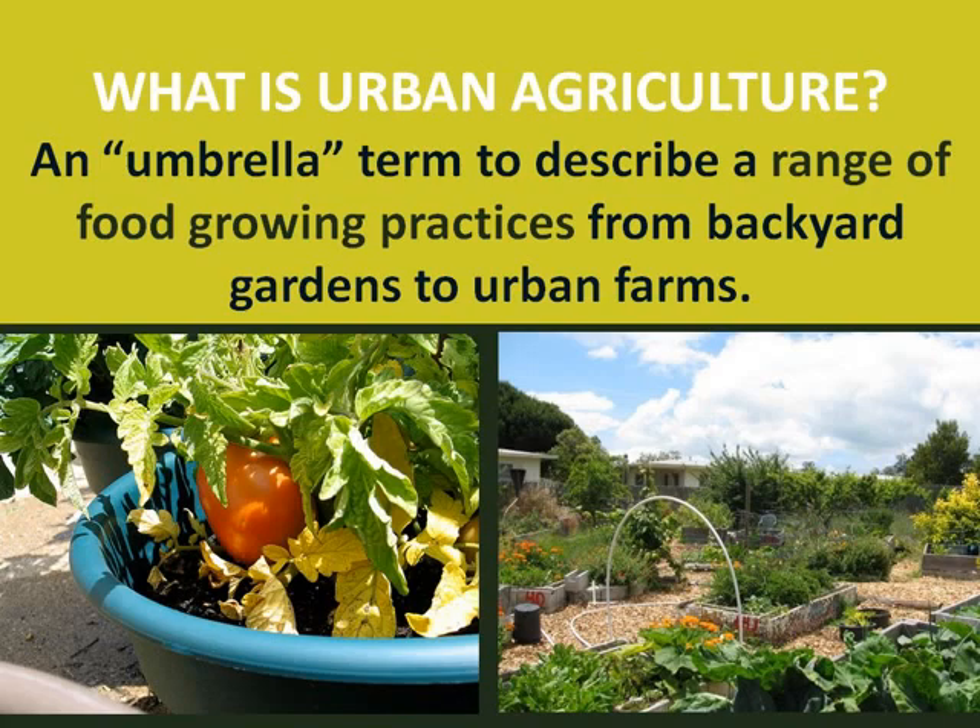During this webinar, we'll be using the term urban agriculture to describe a range of food growing practices. Note that many of the examples we're citing aren't just in dense cities. Urban agriculture can happen wherever people are growing food in their communities — in cities, suburbs, and in small towns. When we talk about different categories of urban agriculture, it's important to think about the who, what, when, where, and why, and note how different forms serve different purposes and have different needs in terms of land, people, and other resources.